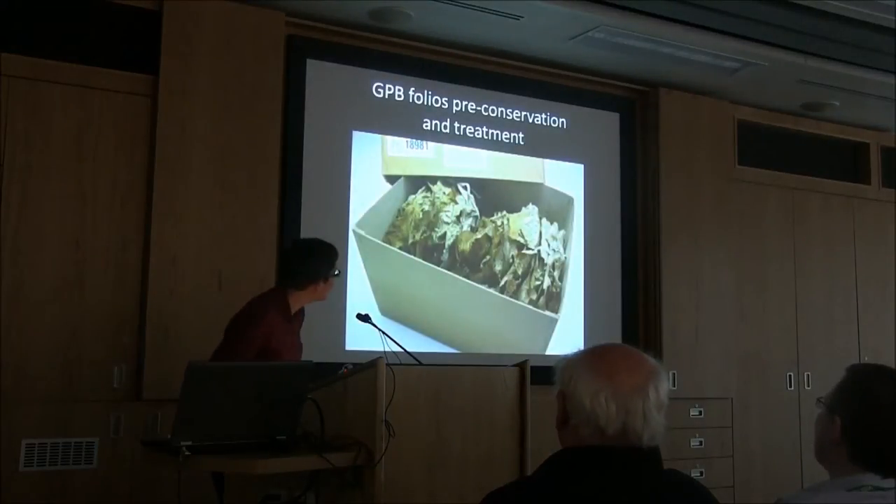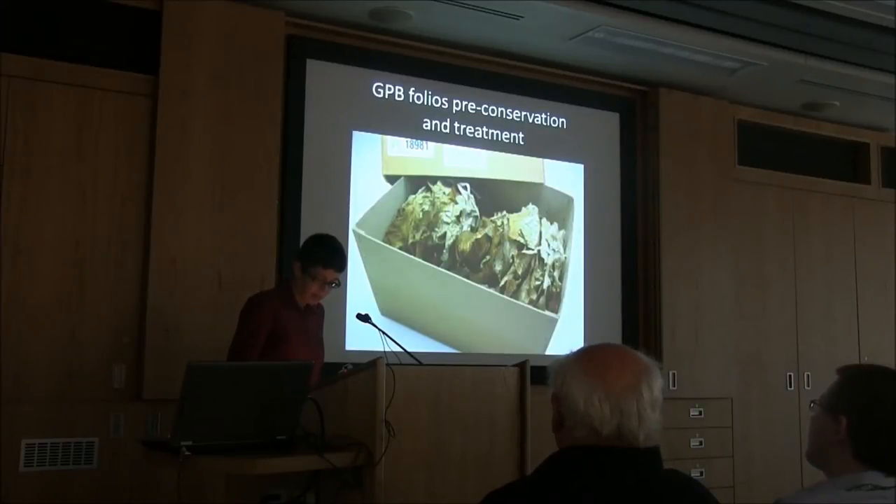You can see there the state the parchment fragments were in before the conservation efforts began. The Great Parchment Book project is the result of a collaborative undertaking to which many different institutions and individuals contributed time, money, and expertise — there's a full list on the project website.